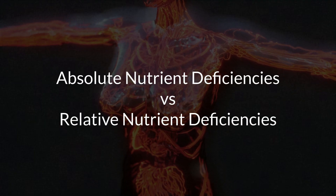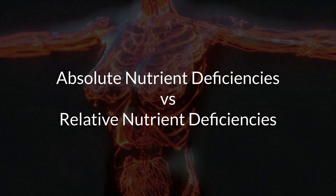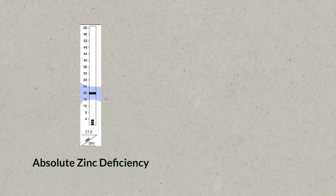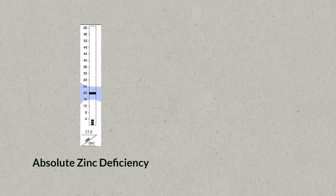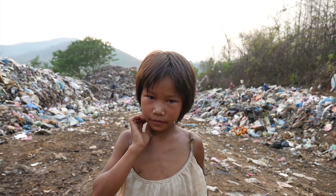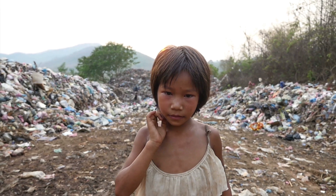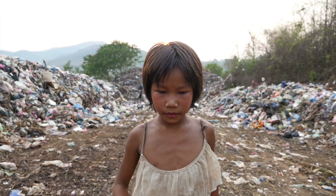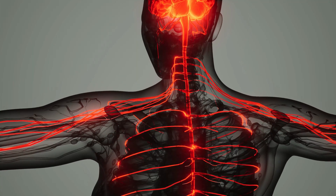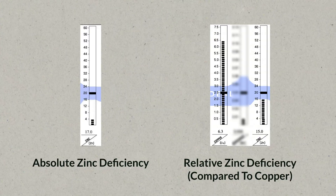For this, you have to understand the important difference between an absolute nutrient deficiency and a relative nutrient deficiency. An absolute nutrient deficiency means not having enough of the nutrient in your body to fulfill its main roles. For example, zinc deficiency is a big problem in the developing world, where it can lead to stunted growth in children, simply because they're not consuming enough zinc in their diet.